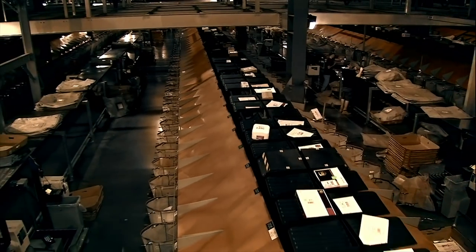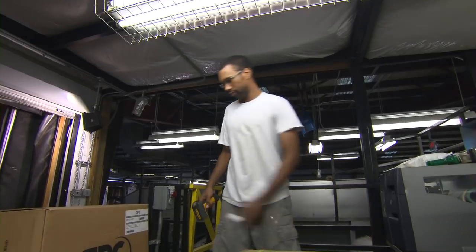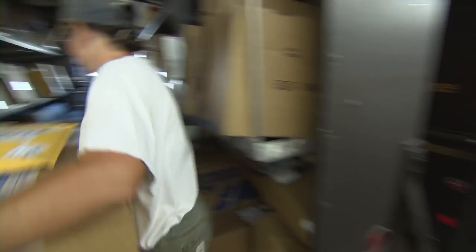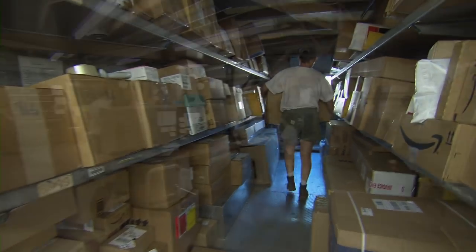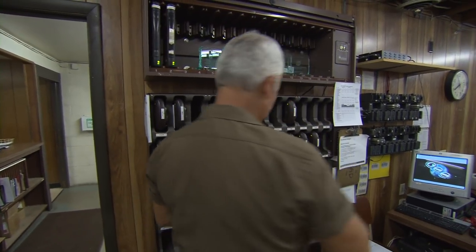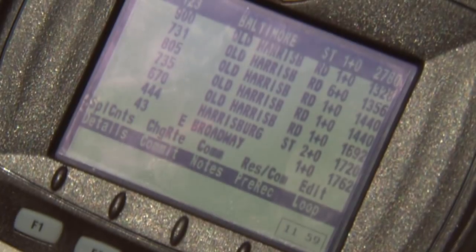When a package comes in the building, we print out a label that tells us what package car it goes into, where in the car it goes, and what order the driver's going to deliver it. Then we move the electronic data into the driver's handheld computer so they have that at the same time.